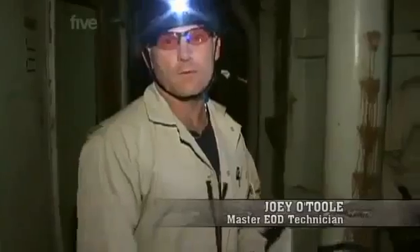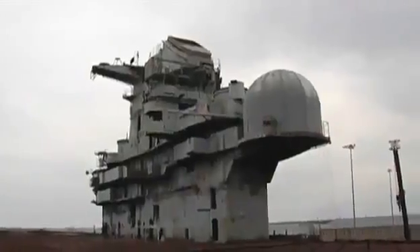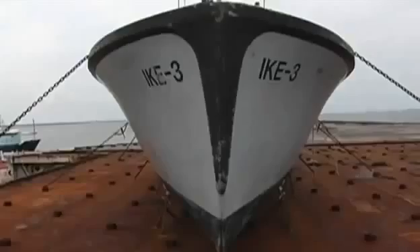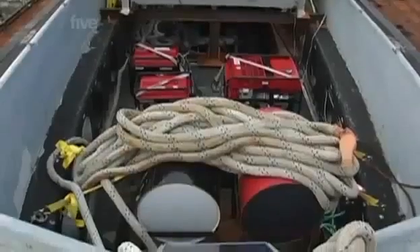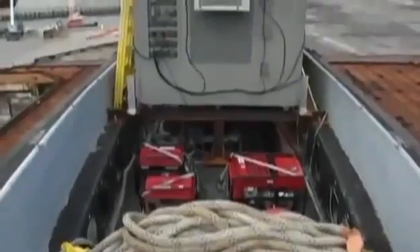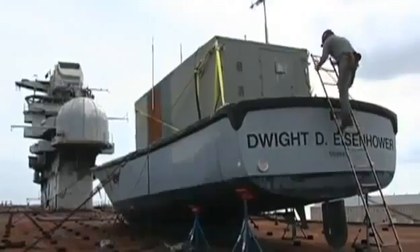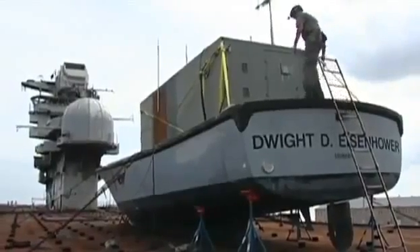The most important thing for us with det cord is the route. We want to make sure that we don't kink it or cross over other charges or other det cords. The detonation cords all lead to one place — a boat on the flight deck. It's here that the electronics controlling the ignition of the bombs will be housed. The 45-foot boat is strapped down to the deck but will release and float away while the aircraft carrier sinks beneath it.